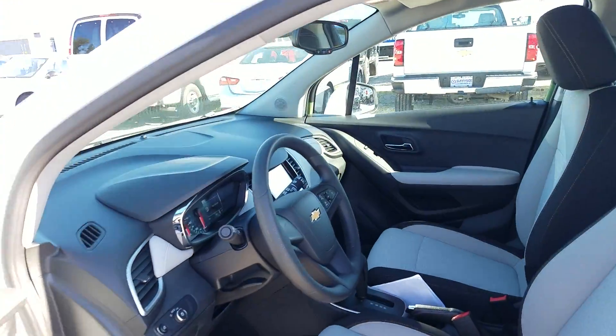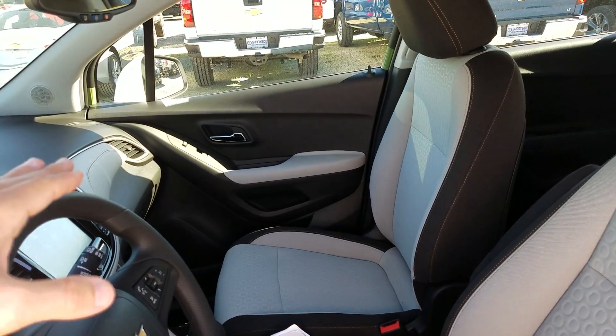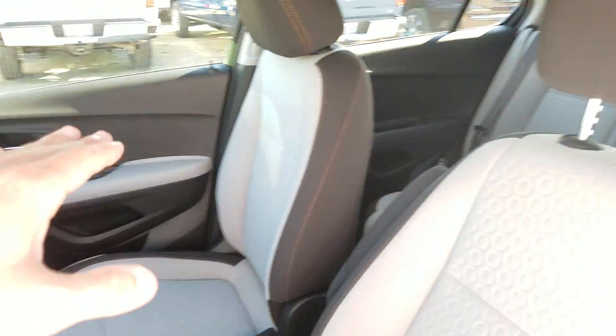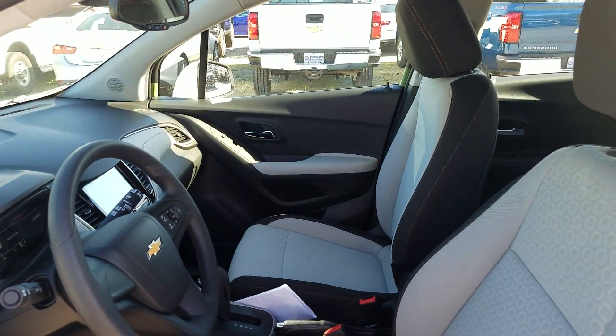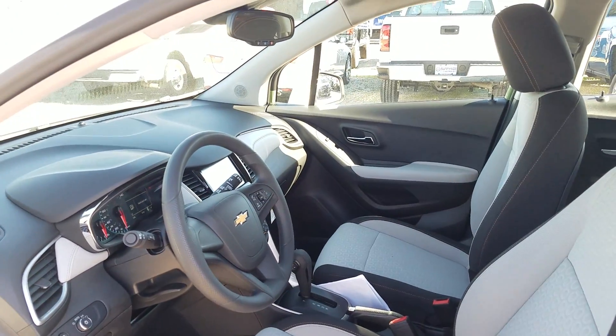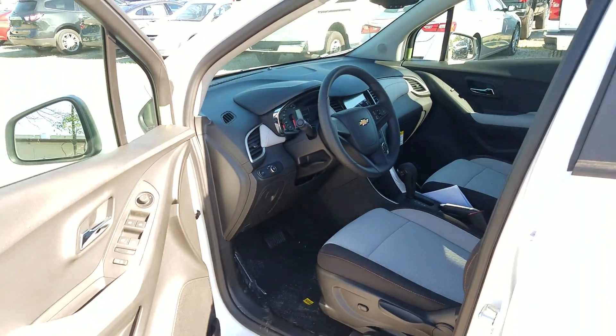If you fold the front seat down as flat as it'll go, you have eight feet from the dashboard all the way to the back door. So if you have golf clubs, hockey sticks, or crazy shopping sprees — whatever it is — you've got plenty of room for everything you need.